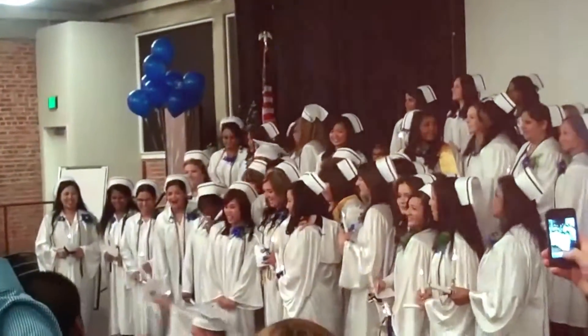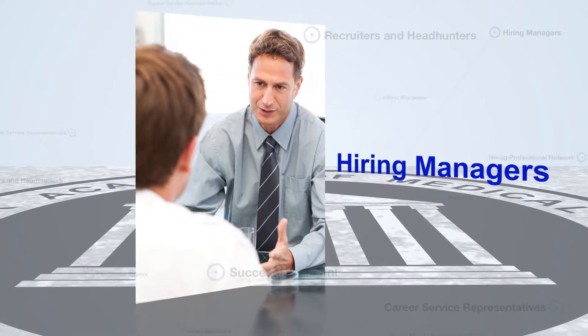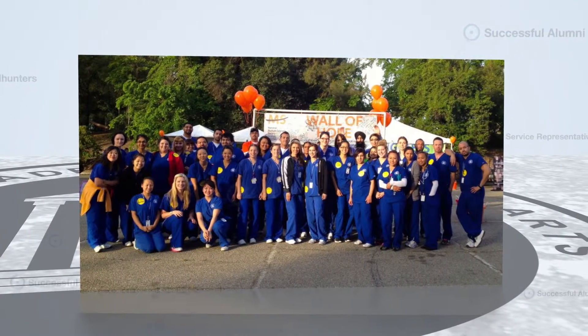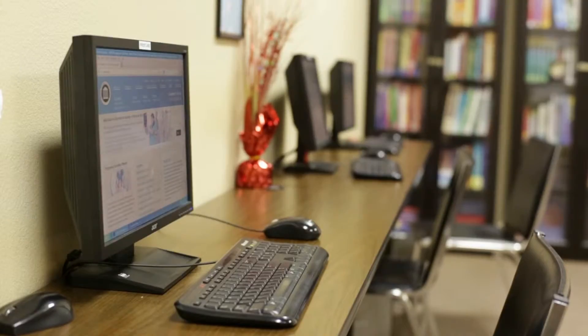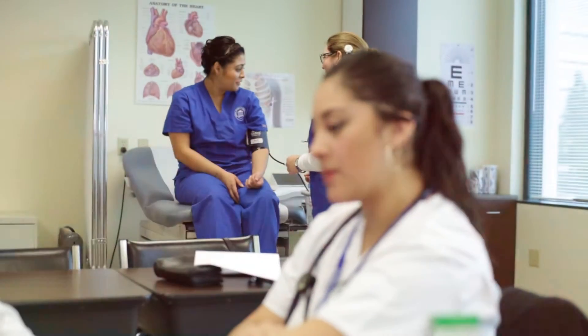And our mission doesn't stop when you graduate. Gernick maintains a strong professional network consisting of hiring managers, recruiters and headhunters, career service representatives, and our successful alumni — all at your fingertips. These are just a few of the amazing resources that are a part of Gernick Academy, empowering you with the knowledge to achieve a successful career today.